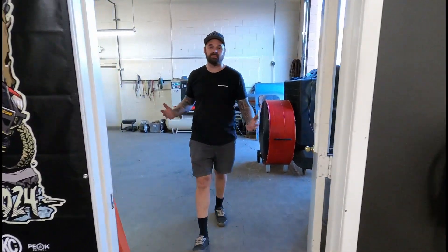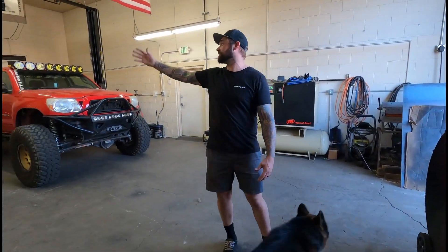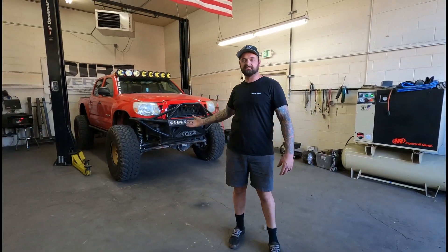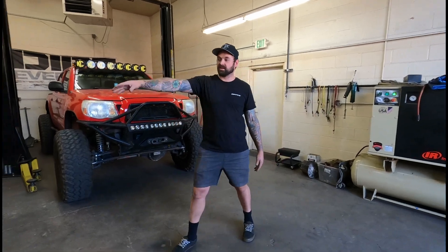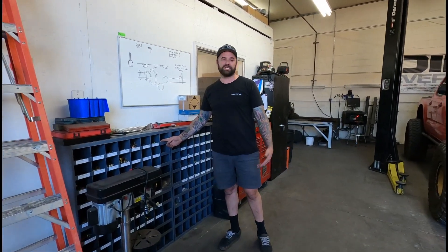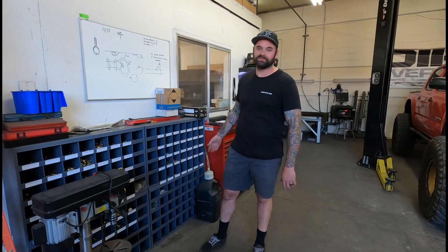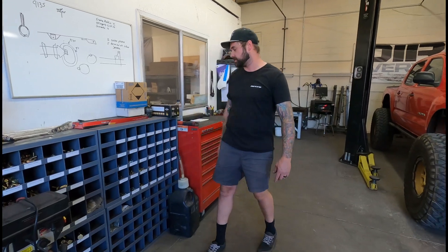Moving on to the shop. This is the automotive fabrication side. We've got the lift over here, so this is where we do our builds, tear them down, weld them back together, things of that sort. We've got the air compressor here. We've got our bolt bins over here — we don't use these as much as we used to. When we did a lot of general fabrication, you needed hardware of every different size. Now that we're doing kits and stuff like that, we know what we need, so we don't touch this a whole lot.